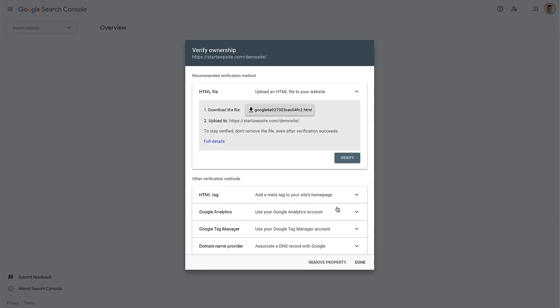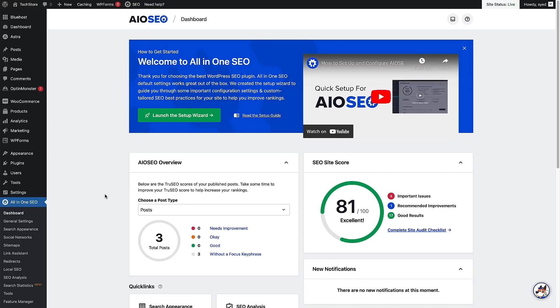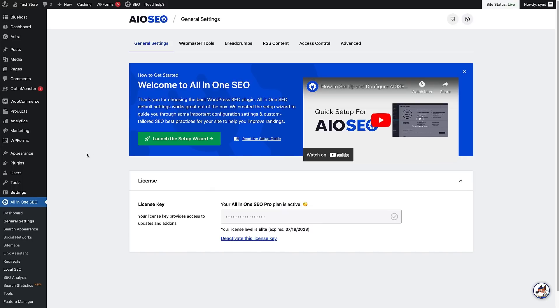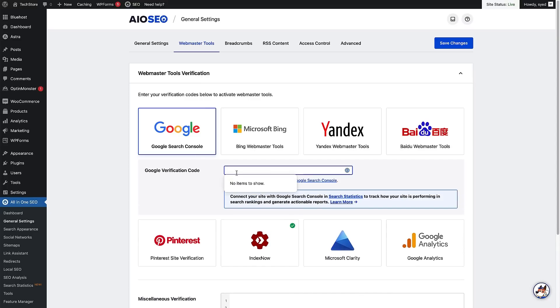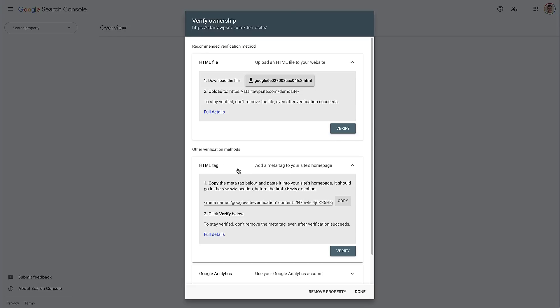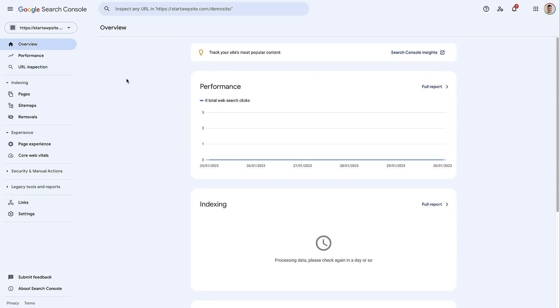There's a really easy way to verify ownership using All-in-One SEO. Choose the HTML tag option and copy the tag, then head back to your WordPress dashboard. Go to General Settings under All-in-One SEO, and click the Webmaster Tools tab. Select the Google Search Console verification method, paste in the code you just copied, and click Save Changes. Head back to Google Search Console and under the HTML tag section, click Verify. You'll now see an ownership verified message, and your site is connected to Google Search Console.